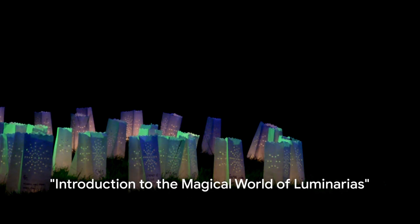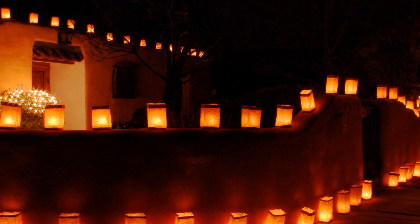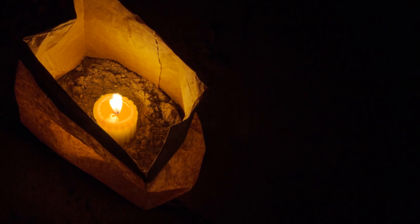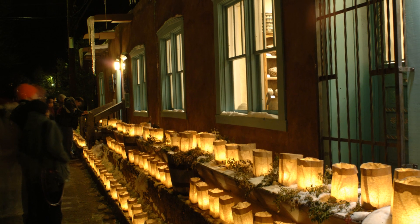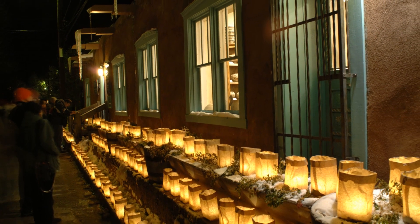Have you ever seen a tiny bonfire glowing in the dark, casting magical shadows on the walls? Welcome to the enchanting world of luminarias. These are small bonfires, but not just any bonfires — they're created using paper bags filled with sand and candles. Picture this: a chilly winter night, twinkling stars overhead, and these little lights flickering like tiny stars on the ground. Isn't it magical?